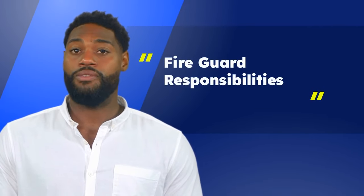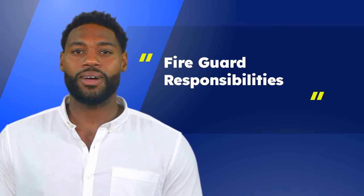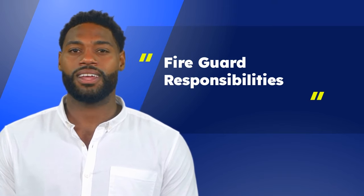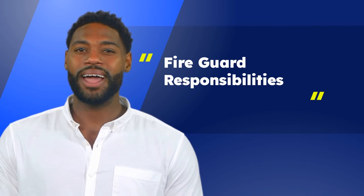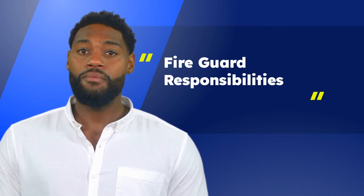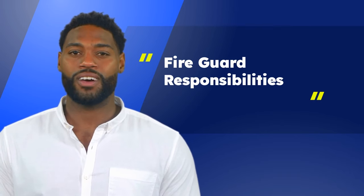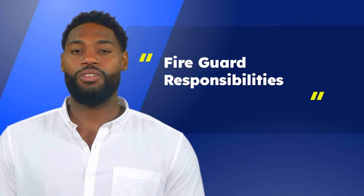Fire guards in shelters are responsible for the following: being familiar with the fire alarm system and the emergency preparedness plan for that shelter; continuously patrolling all areas of the shelter at least once an hour; patrolling areas affected by an out-of-service fire protection system; keeping constant watch for fires; maintaining a record of patrols; immediately reporting any fire to the department and notifying emergency preparedness staff; assisting with evacuating shelter occupants during emergency drills and actual emergencies; and performing other fire safety related duties as directed by supervisors.